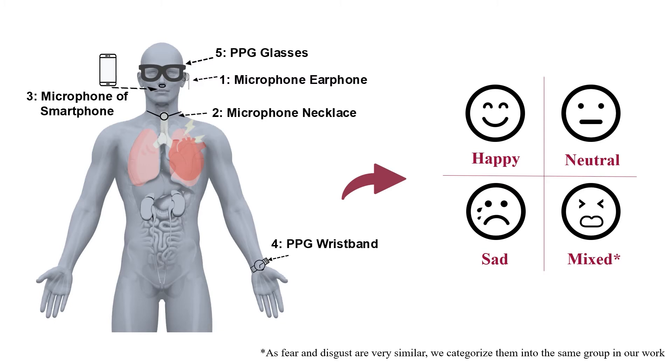MW Emotion can infer four common human emotions including happiness, neutrality, sadness and a mixed emotion. Compared with existing methods, it has advantages of preserving privacy, using pervasive devices, achieving accurate recognition and being ease of use in daily life.